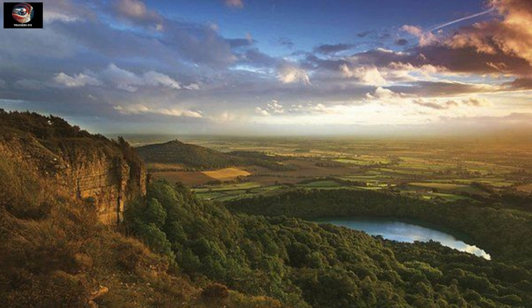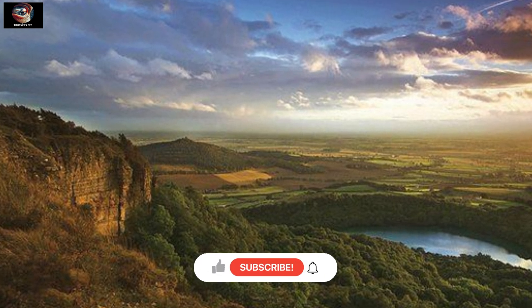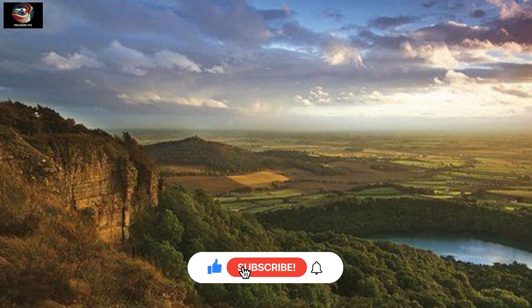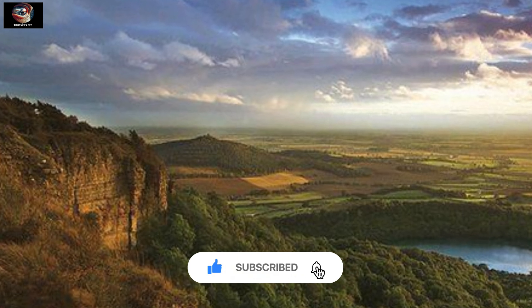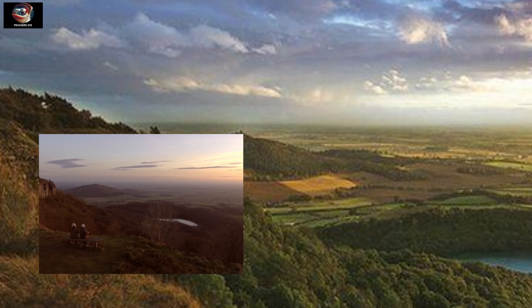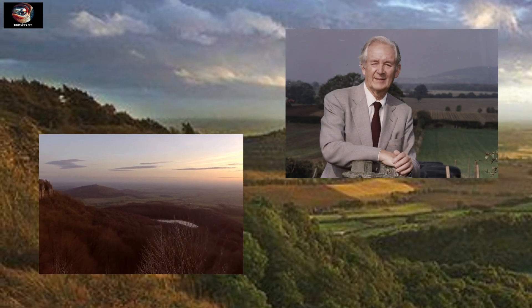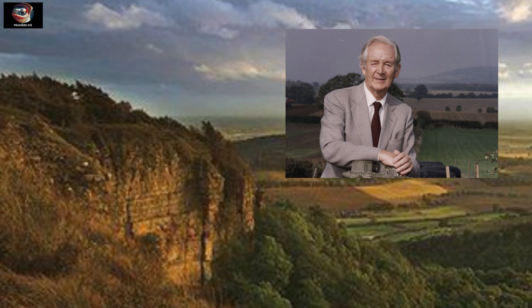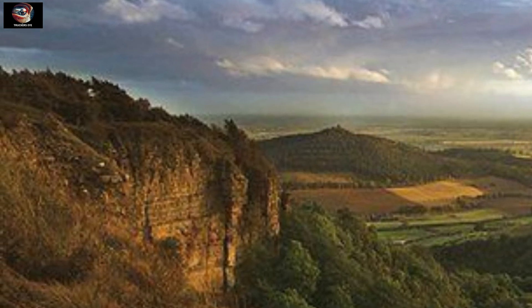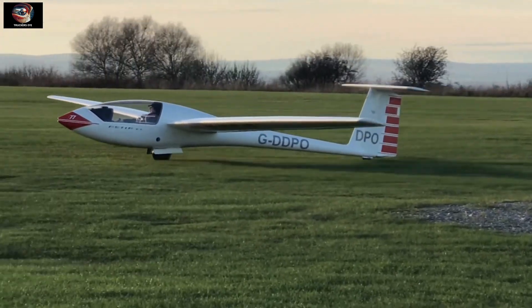This is Sutton Bank in the North York Moors National Park in England. It is a high point in the Hambleton Hills. The view from the top of the bank was once described as England's finest view — those were the words of celebrated author and vet James Herriot. At the top of Sutton Bank there is an airfield which is home to Yorkshire Gliding Club.